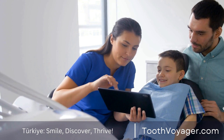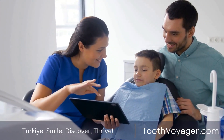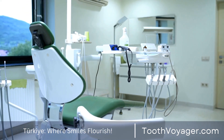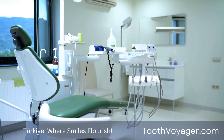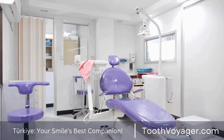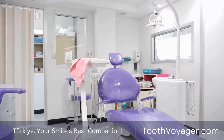Apart from the price of the root canal itself, there could be other charges associated with the process. For example, you may require a dental crown placed on the tooth after the root canal in order to safeguard it from further injury. Costs for dental crowns can vary from $500 to $1,500 based on the materials used and the extent of the procedure.